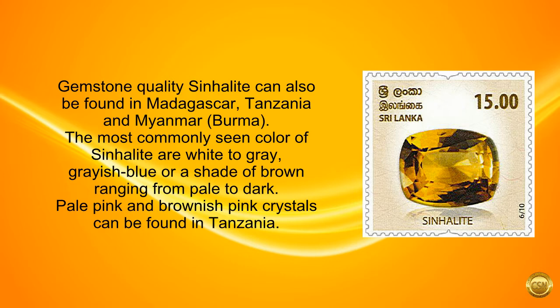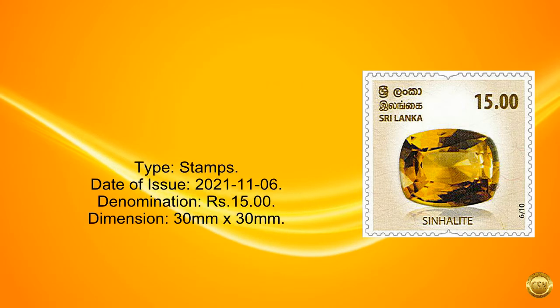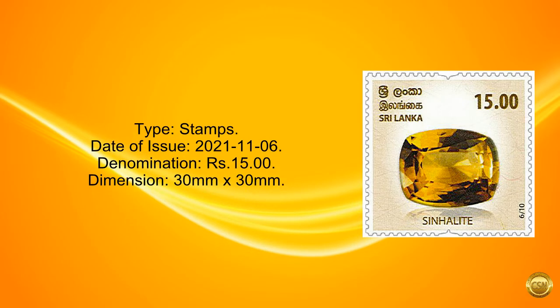Pale pink and brownish pink crystals can be found in Tanzania. Type: stamps. Date of issue: November 6, 2021. Denomination: 15 rupees. Dimension: 30 mm by 30 mm.